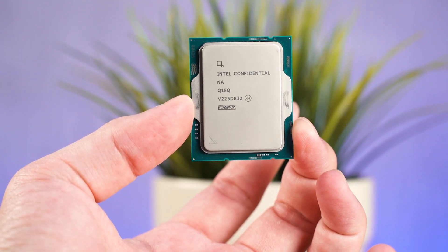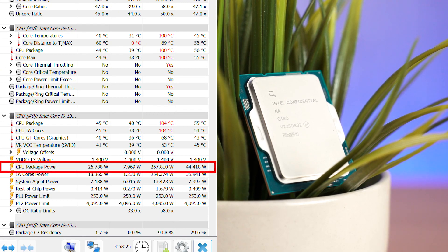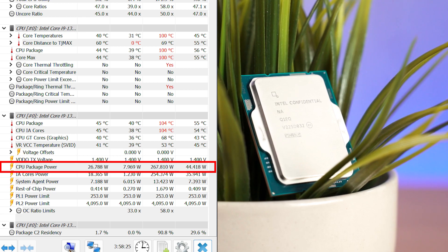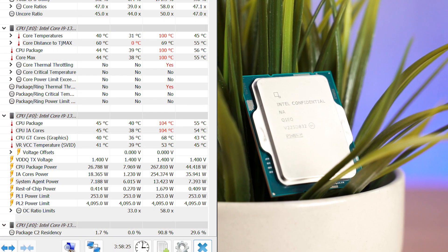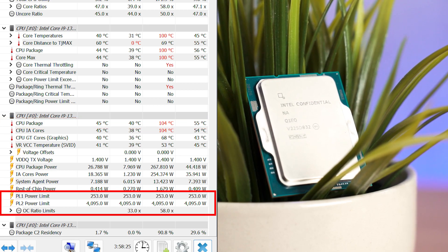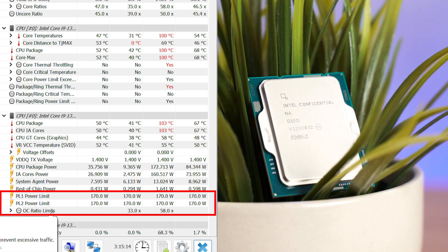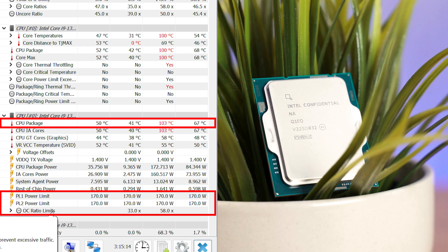The first thing we want to highlight is the power consumption and thermals of the Intel Core i9-13900K. It's rare for us to talk about it so early, but that is because this chip is really hot. On stock, it easily draws upwards of 260 watts on load, meaning you will need a very good CPU cooler. We were using the Cooler Master MasterLiquid PL360 Flux — a 360mm AIO — and it didn't manage to sustain performance; it instantly hit 100 degrees Celsius and thermal throttling happened right away. We had to set the PL1 limit to 130 watts and PL2 to 170 watts, which helped somewhat but it still hits 100°C on heavy load.